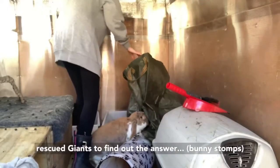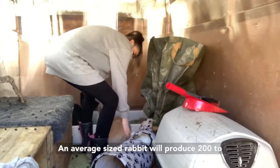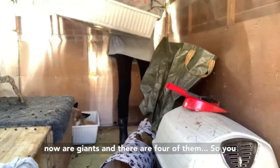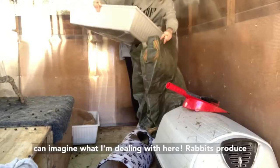The first thing you need to know about bunnies is they poo a lot. An average size rabbit will produce 200 to 300 poops per day. These guys I'm cleaning out now are giants and there are four of them, so you can imagine what I'm dealing with here.